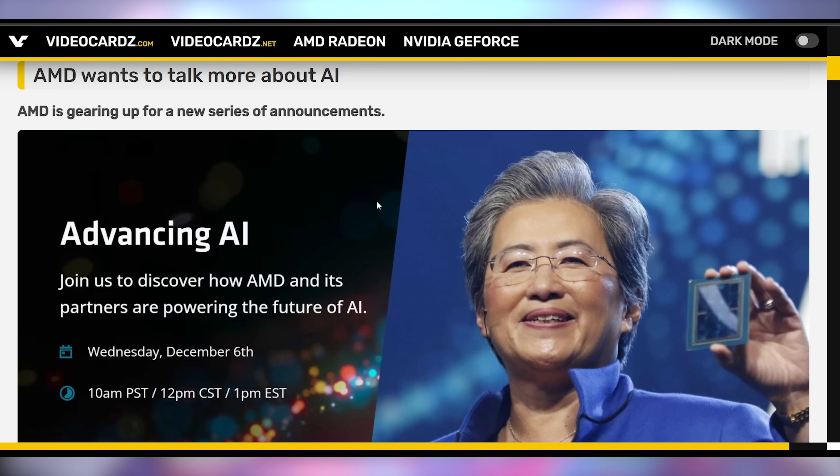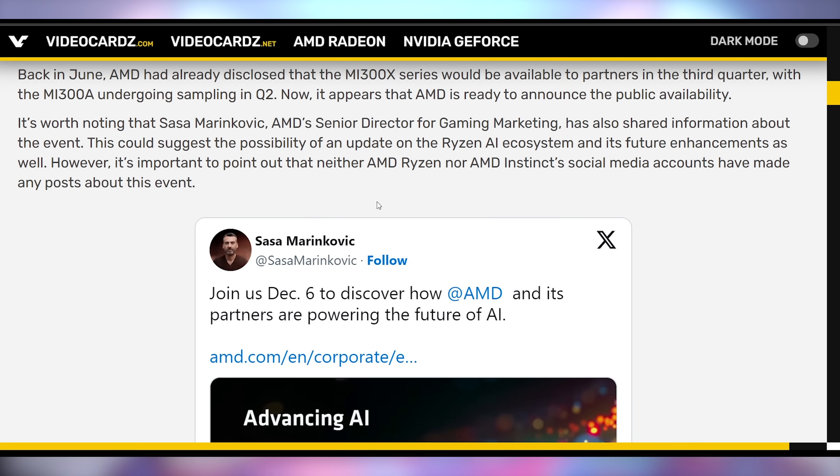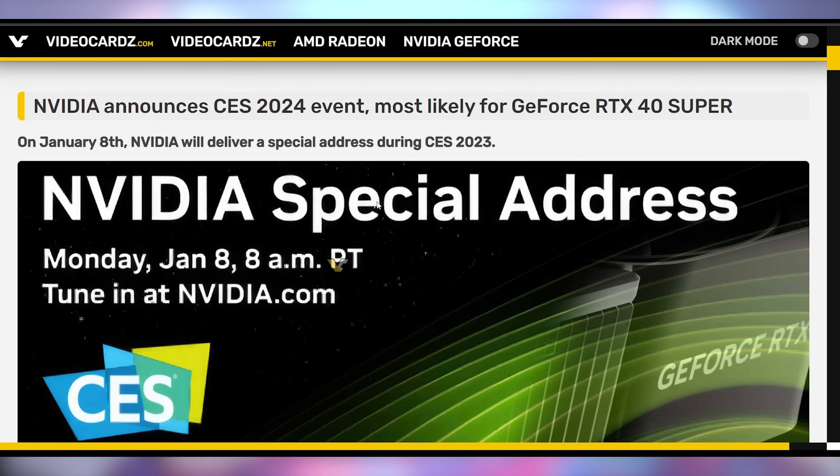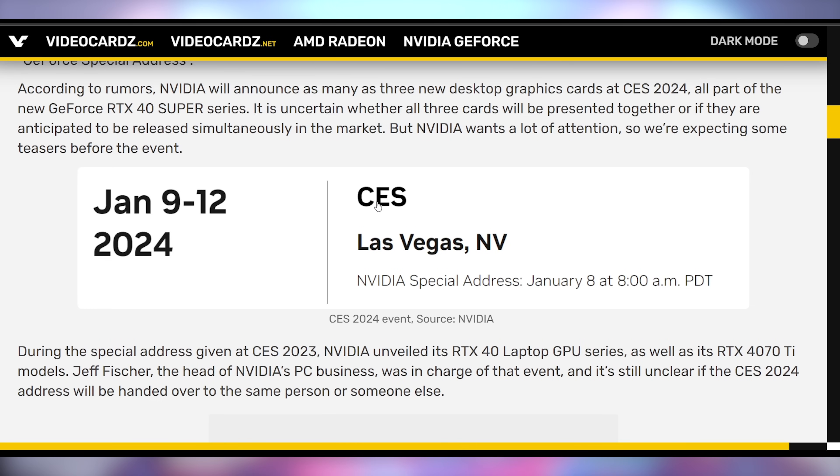AMD has an announcement on December 6th called 'Advancing AI.' They want shareholders to know they can do AI chips too and that they're also involved in AI — not just NVIDIA, who set the world record that everybody's buying. NVIDIA is also going to have their own announcement on January 8th at 8 a.m. Pacific, a special address right before CES. The big thing people are expecting is the Super Series on the desktop side, likely also coinciding with a laptop refresh.